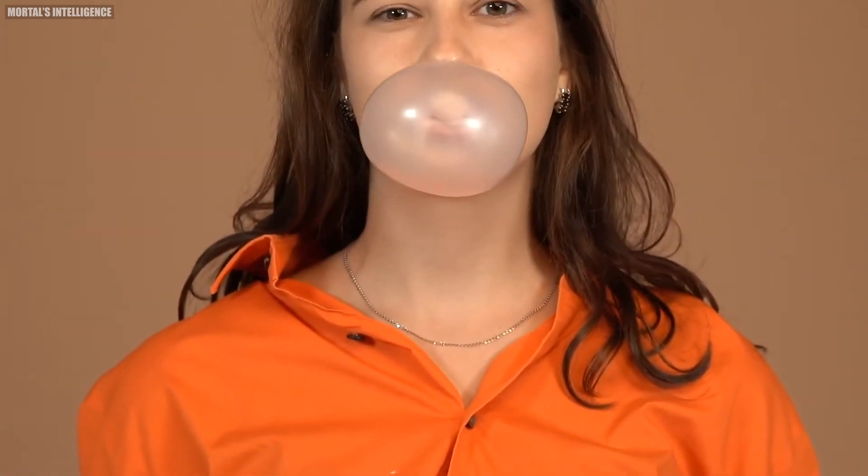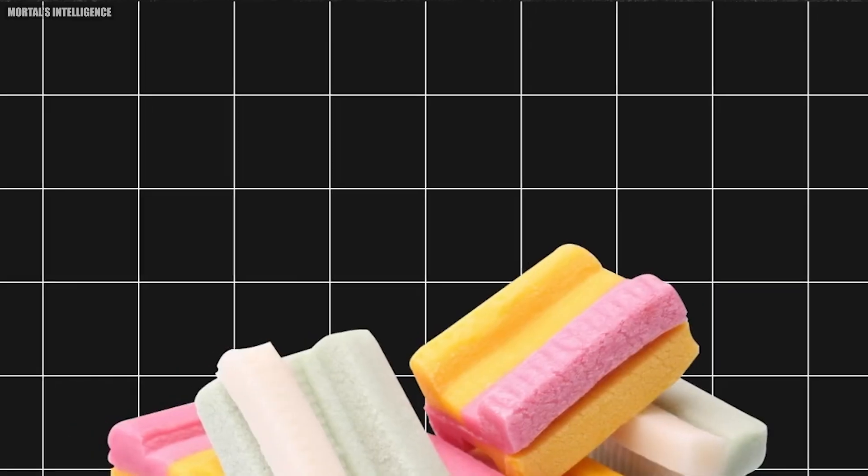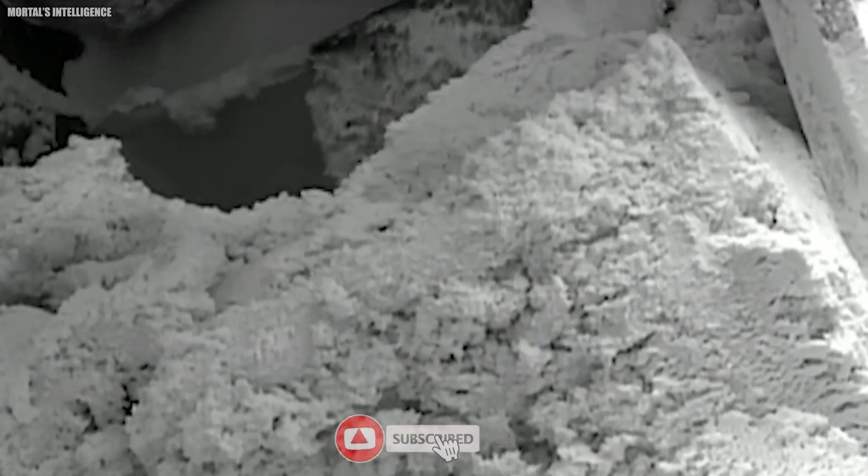Ever popped a bubble so big it covered your entire face? That's the magic of bubblegum. But how does it go from raw ingredients to that stretchy, chewy delight in your mouth? In this video, we'll uncover the secrets behind bubblegum production.